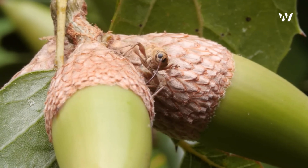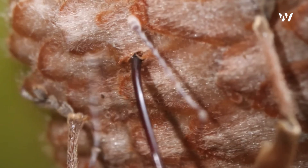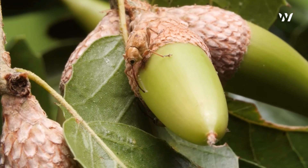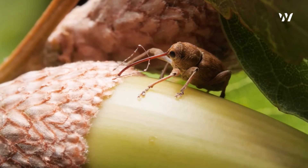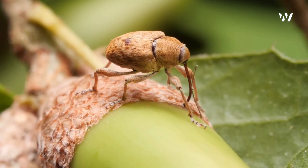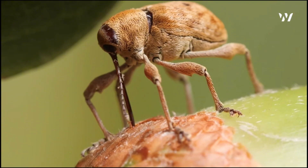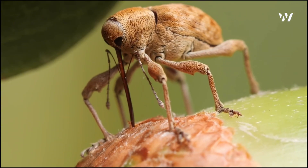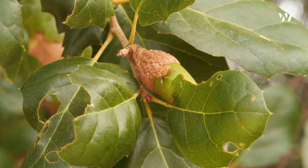High in the canopy, where the branches cradle their precious harvest, the acorn weevil begins its search. Measuring just half a centimeter to a centimeter in length, this small brown beetle blends seamlessly with the bark and leaves. Its compact body is covered in a fine speckled texture, offering perfect camouflage against the rugged surfaces of acorns and branches.